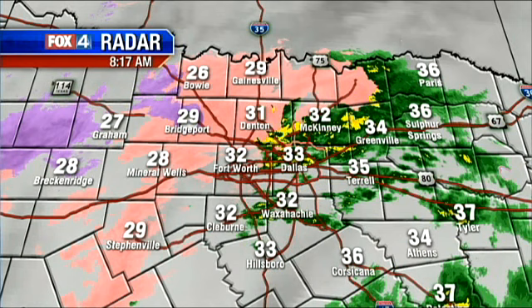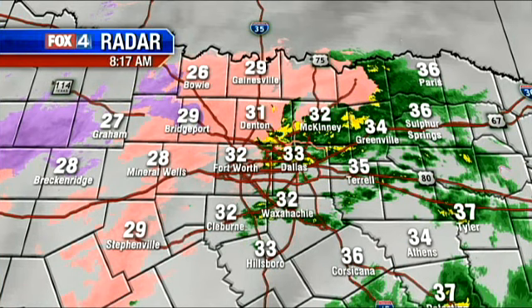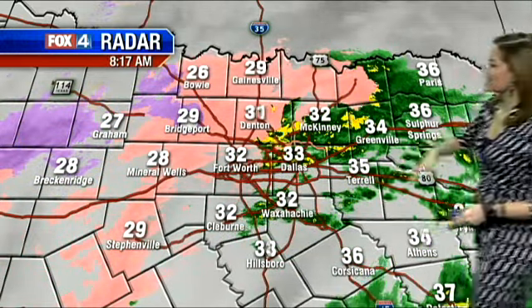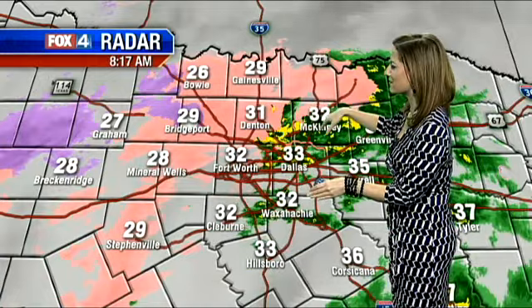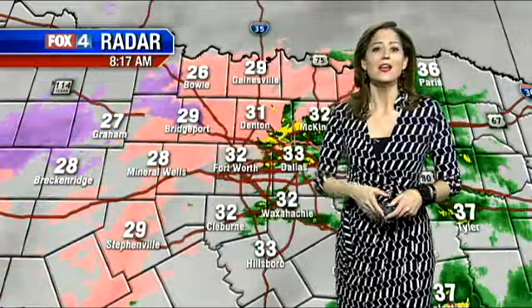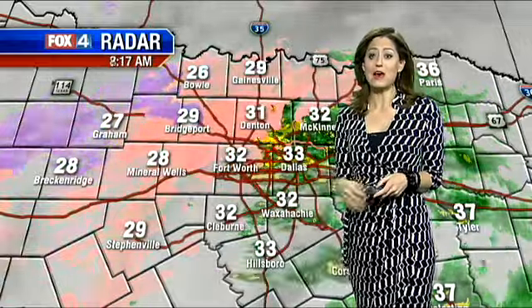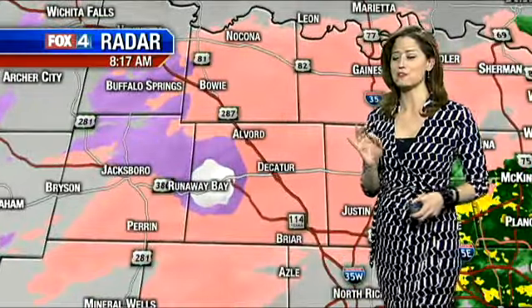Right now, more and more areas are starting to see that changeover from rain to freezing rain. That line is basically just starting to peek into the Dallas and Collin County line. Earlier this morning it was west of Tarrant County, so we are starting to see those numbers come down a little. But the good news is, now that the sun is up, we'll actually see temperatures come up and that line shouldn't progress any farther to the east.